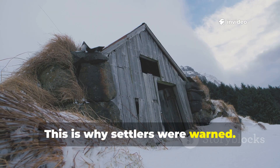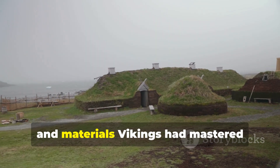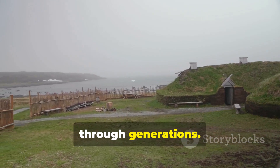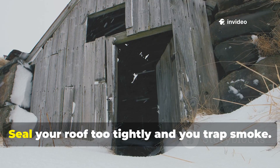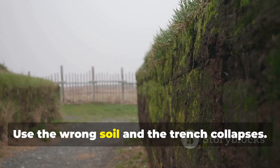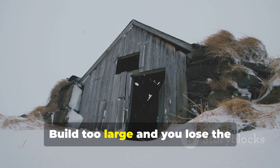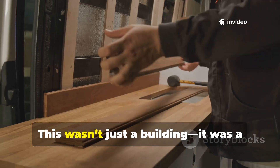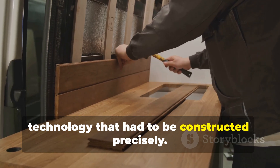This is why settlers were warned. The longhouse was tuned to the climate, terrain, and materials Vikings had mastered through generations. Dig your fire trench too deep and you risk suffocation. Seal your roof too tightly and you trap smoke. Use the wrong soil and the trench collapses. Build too large and you lose the advantage of thermal mass. This wasn't just a building — it was a technology that had to be constructed precisely.